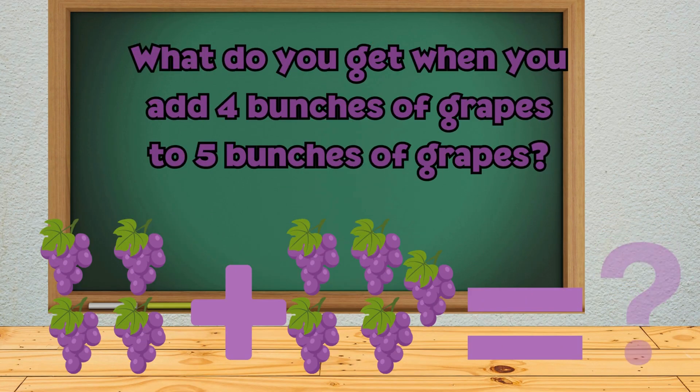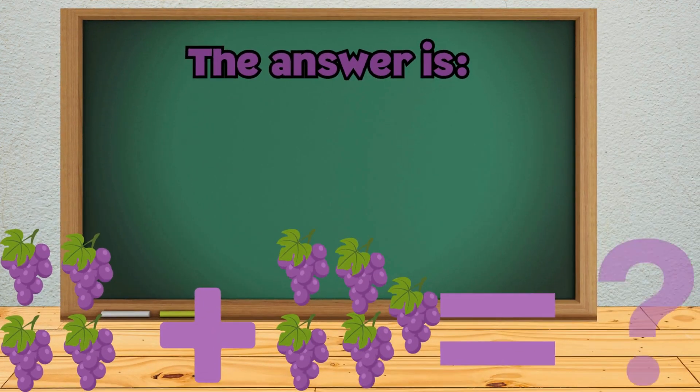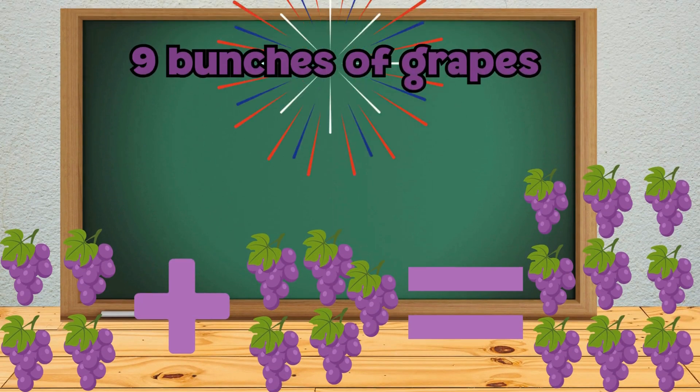What do you get when you add 4 bunches of grapes to 5 bunches of grapes? The answer is 9 bunches of grapes.